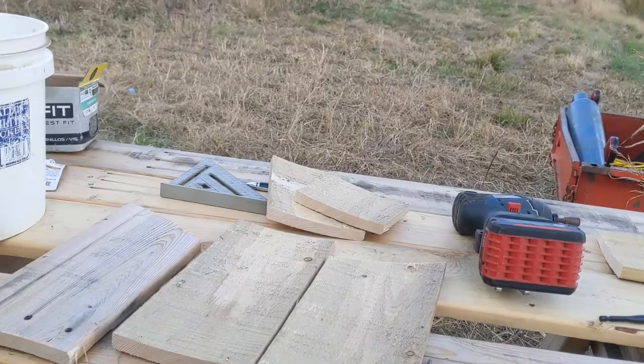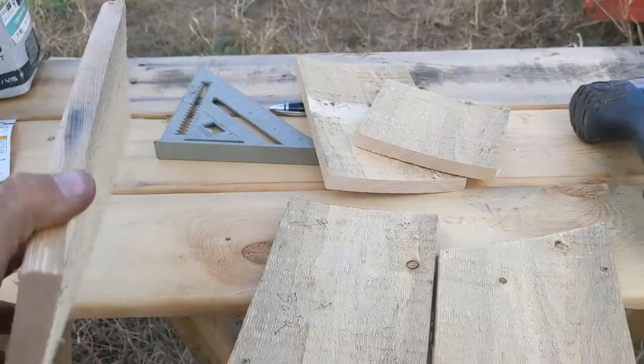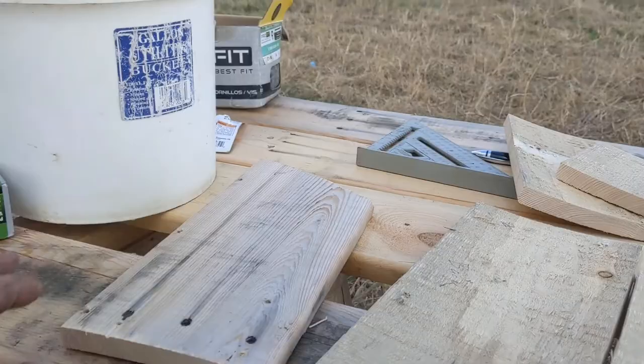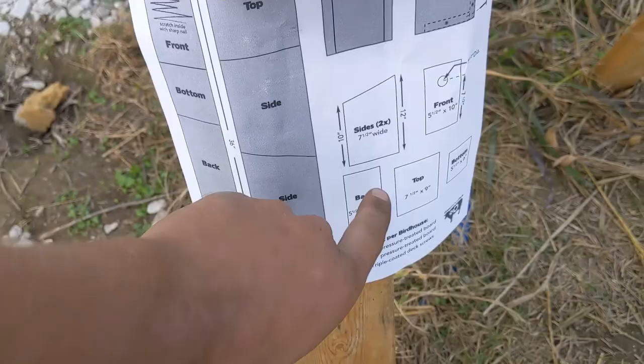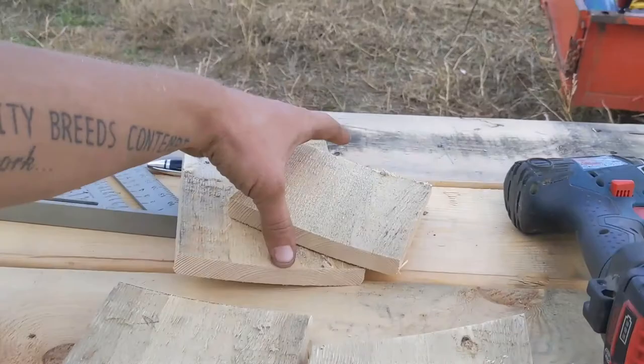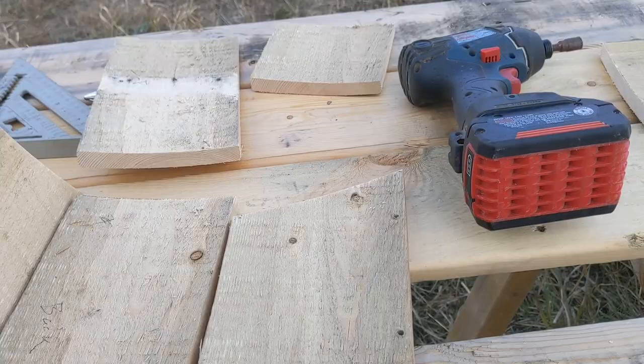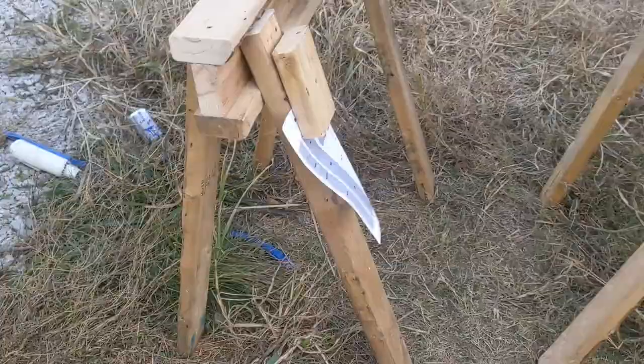A while back I brought home all this reclaimed pallet wood to make birdhouses. I picked the worst piece to cut up first in case I make mistakes. Pretty simple so far — I've got the top, the bottom, the front that'll get a hole drilled in it, two sides with angles, the back, and some screws.